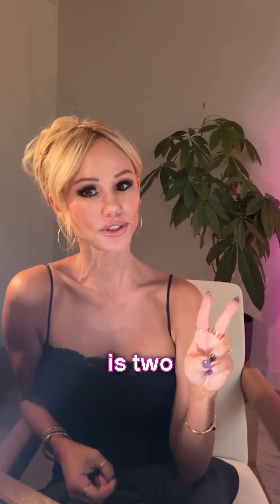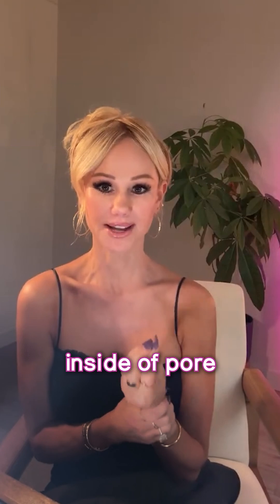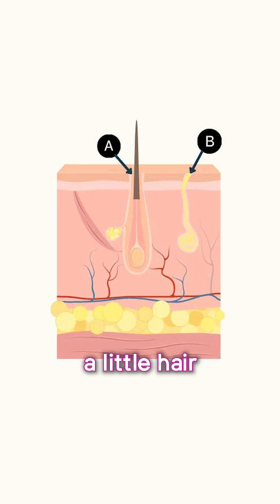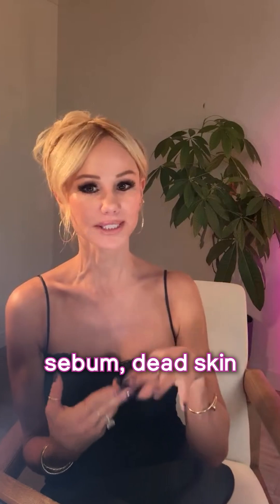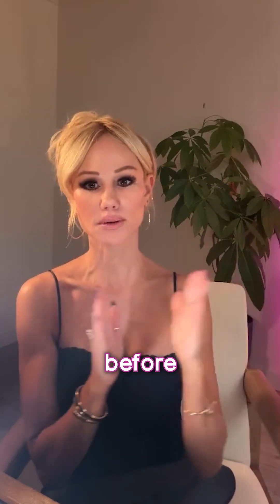When it comes to pores, there are two phenomena that have to happen. You have to remove the debris inside a pore — a pore in cross section is like a little hair follicle that goes down deep into the dermis, and it's filled with oil, sebum, and dead skin cells. You need to remove that before the pores can close.